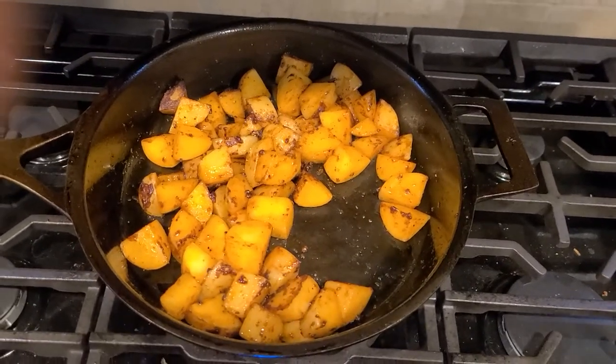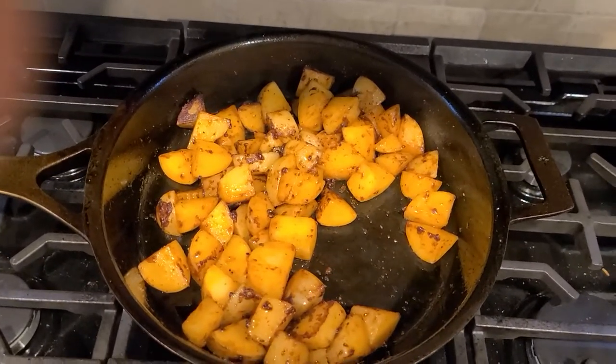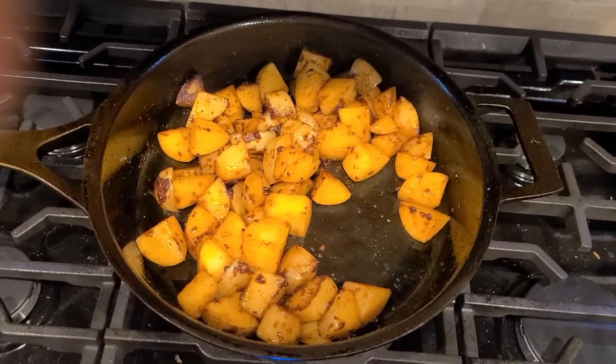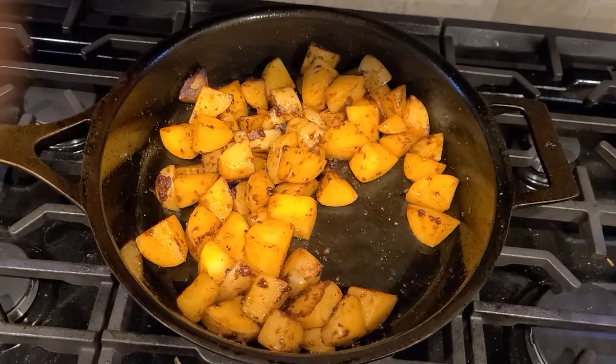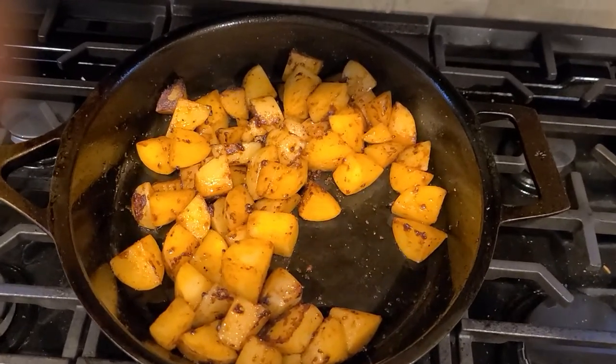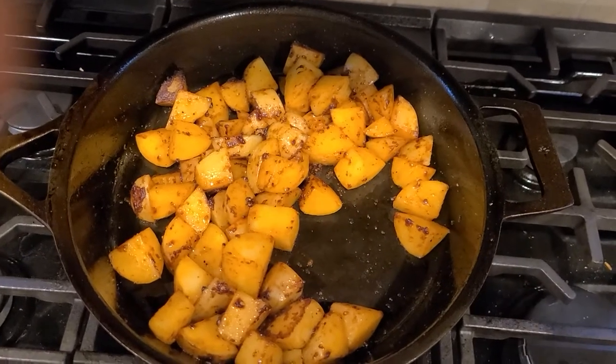Hello! Some of you may have seen on Facebook an advertisement for Stargazer Cast Iron, a company based out of Pennsylvania. This is one of their 12-inch skillets. I bought it unseasoned and specifically wanted to do that so that I could put my own strip into it.